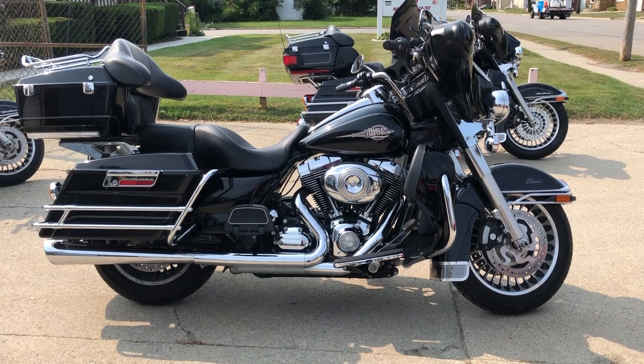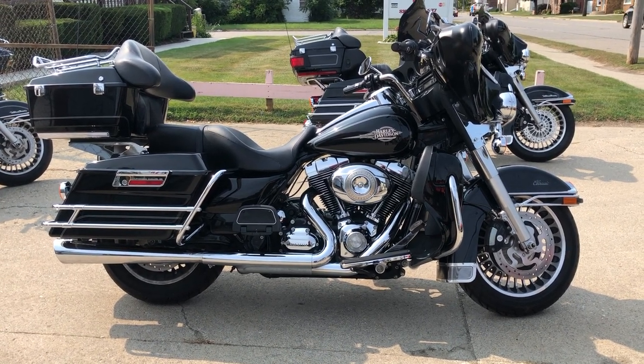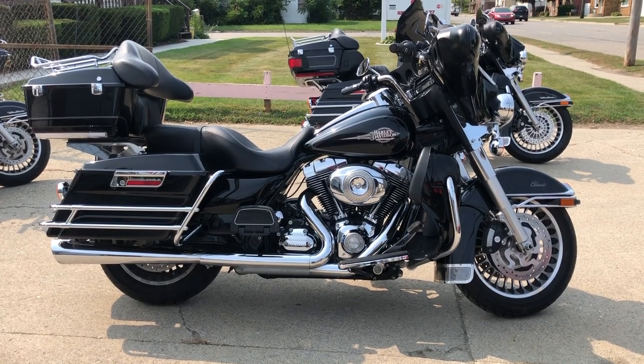Give us a call at 888-RIDE-990, that's 888-RIDE-990. Thanks for taking a second to check out this Electra Glide. Thank you.